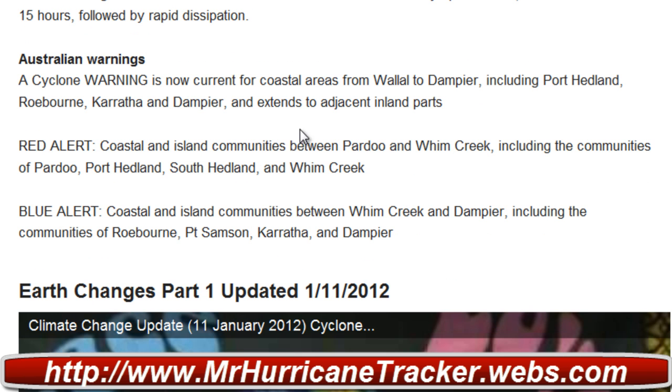Australian warnings — you need to take a look at those, particularly for people in Australia in the areas of Onslow to Dampier, including Port Hedland, Roebourne, Karratha, and Dampier, extending to adjacent island parts. Take a look at the updated warnings and alerts. Port Hedland and South Hedland need to keep an eye on this storm system as it continues to move through — we'll continue to see tropical cyclone strength weather in those areas.